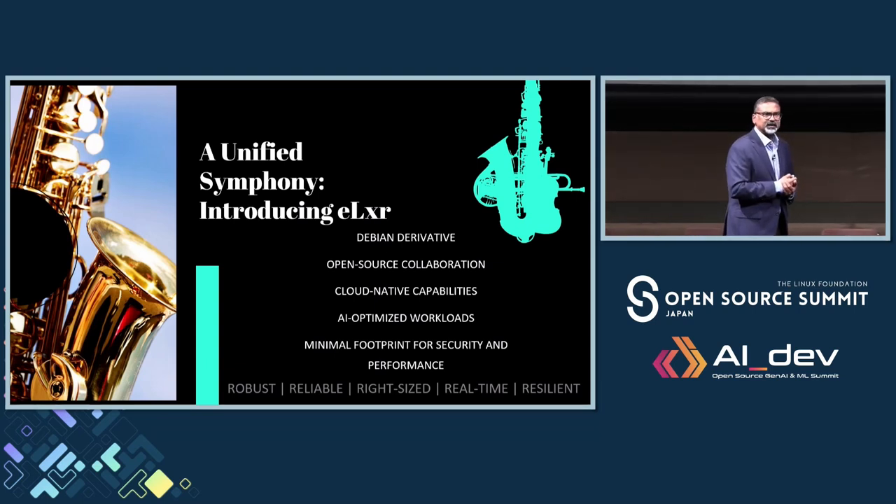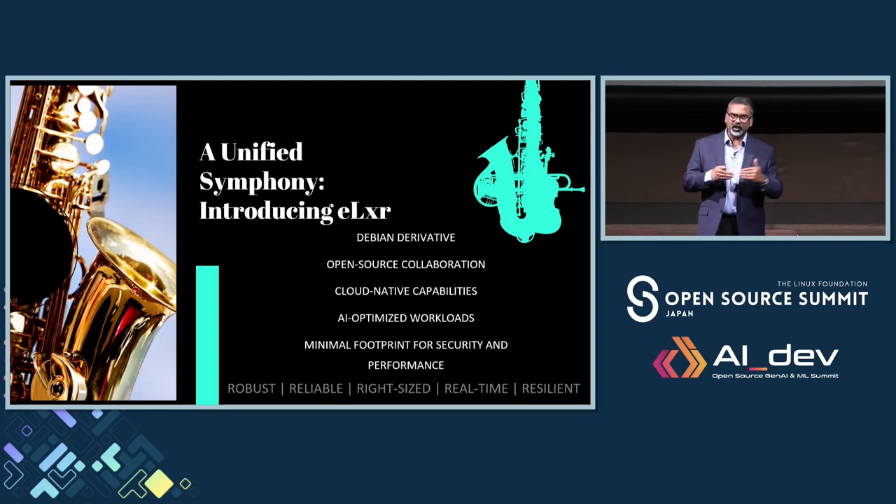It's called Lexer. It is an open source project — a Debian derivative with an open source collaborative mindset and an upstream-first mindset. This is the design fundamental for Wind River to embark on this open source project called Lexer. We wanted to make sure this is 100% open source and available to all of you, available for all the different use cases, supporting all the way from the edge to server-grade hardware, and addressing the continuum between the edge and the cloud.